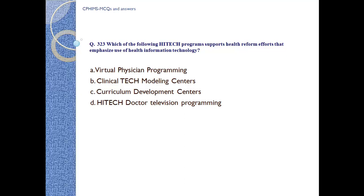Question number 323. Which of the following HITECH programs supports health reform efforts that emphasize use of health information technology? A) Virtual physician programming, B) Clinical tech modeling centers, C) Curriculum development centers, D) HITECH doctors television programming. Answer: C, curriculum development centers.